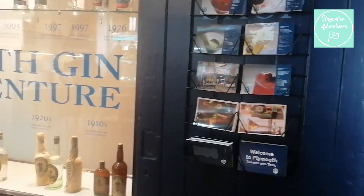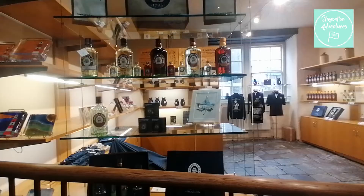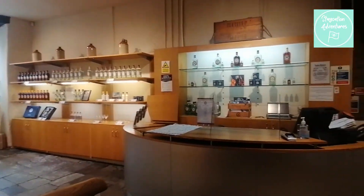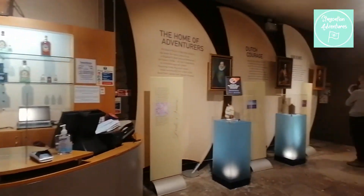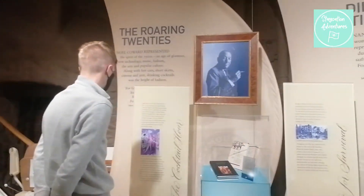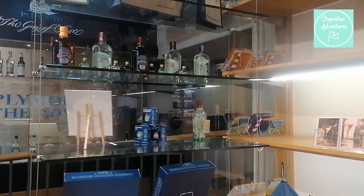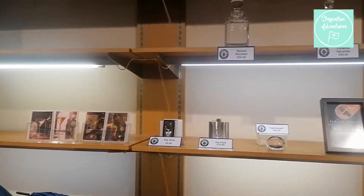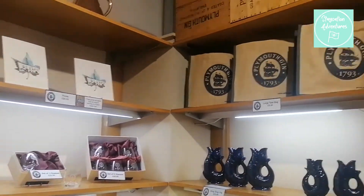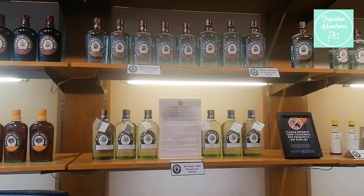Finally we headed to the shop where we were able to learn more interesting things about the distillery. You are able to purchase Plymouth Gin souvenirs including your very own glug jug, as well as of course some Plymouth Gin.